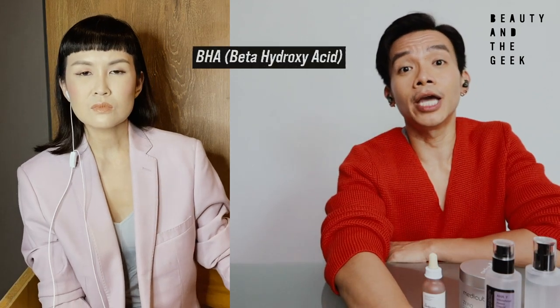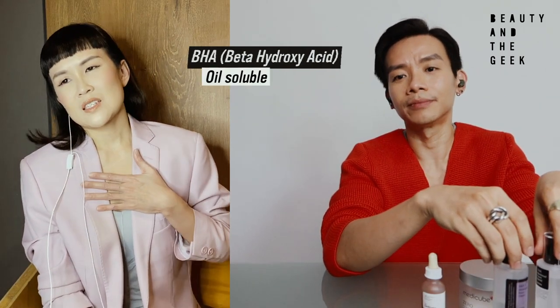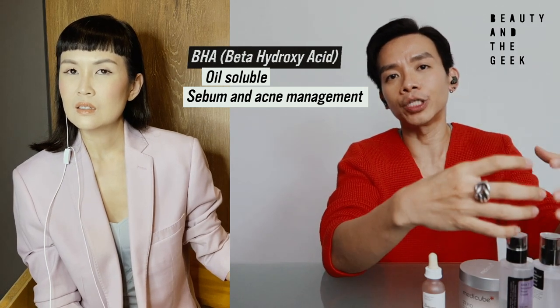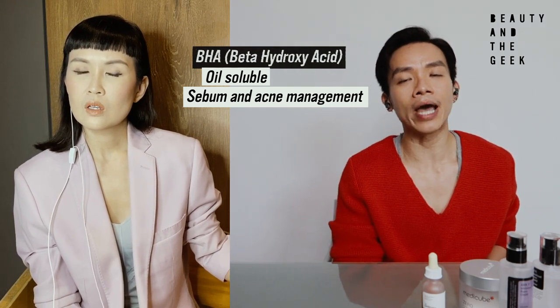You've also recommended that I consider adding BHA to my regime. I already have 101 products on my face — so why BHA? What's the difference? BHA is beta hydroxy acid. Whereas AHA is water-soluble, BHA loves oil — it's actually oil-soluble. The reason BHA is different is because it's very good when it comes to sebum management, oil secretion management, and a lot of acne products actually use BHA — not AHA — because it's also antibacterial.